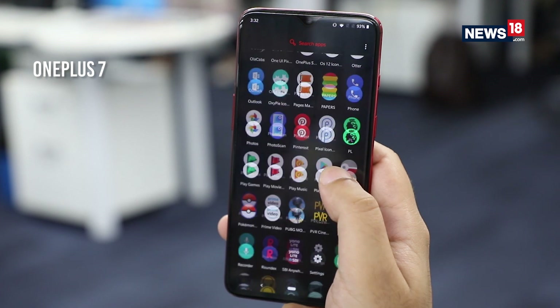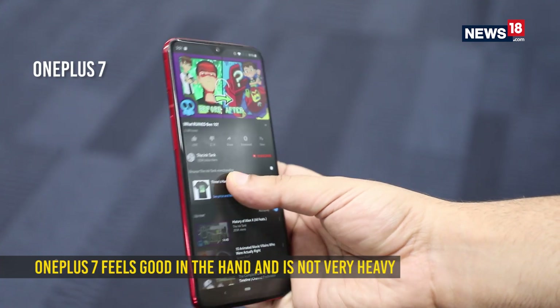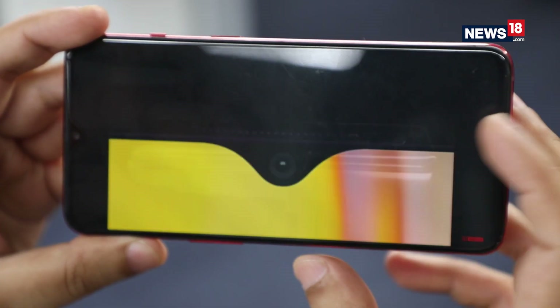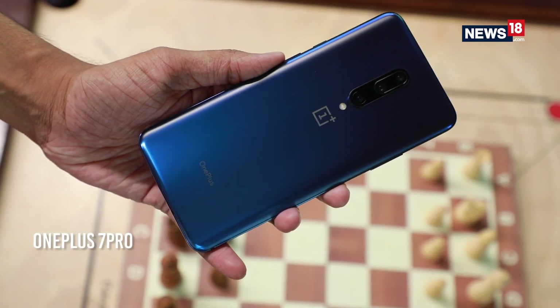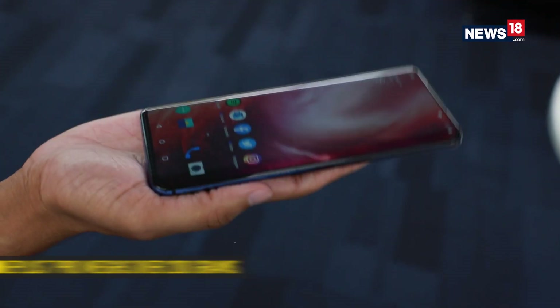Since the OnePlus 7 doesn't have a motorized mechanism for a pop-up selfie camera, it is much lighter in weight. It is also more practical in terms of ergonomics and feels solid in the hand. The OnePlus 7 Pro, on the other hand, feels delicate with its large full-screen display and is quite heavy, weighing over 200 grams.